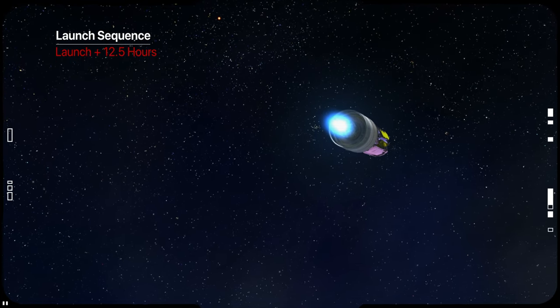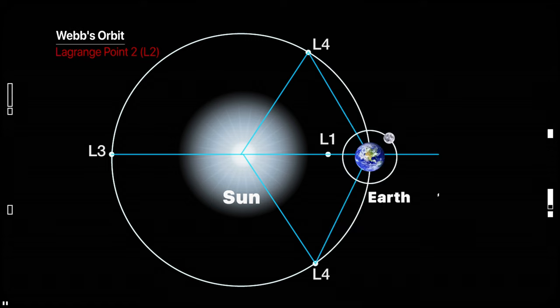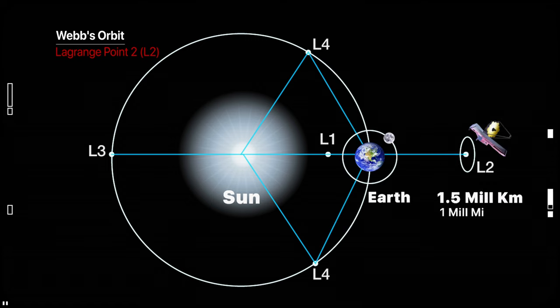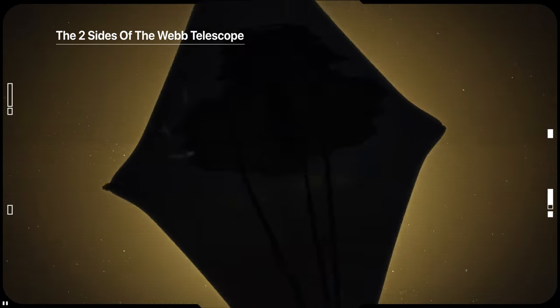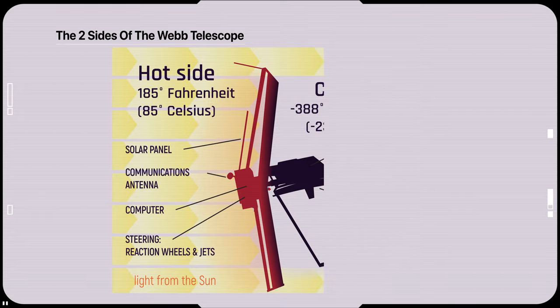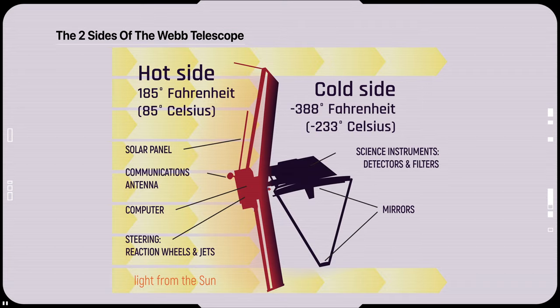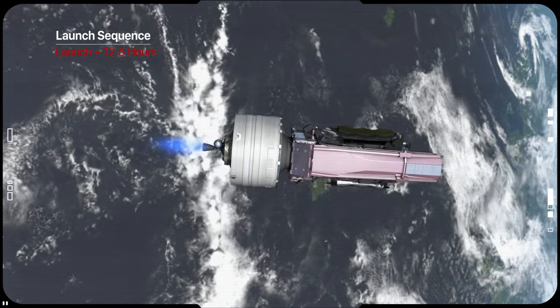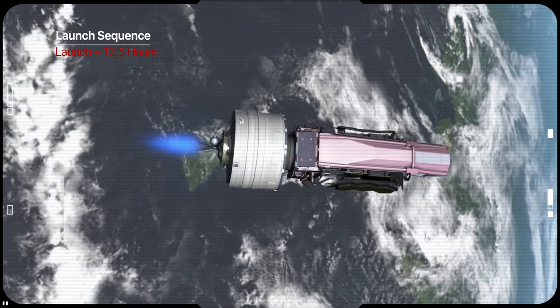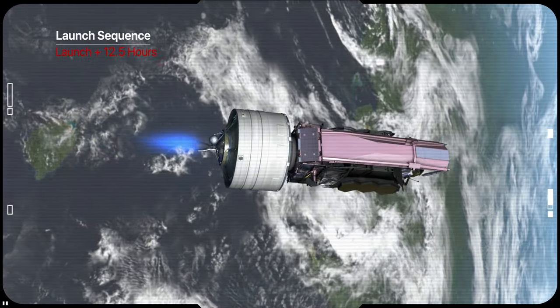There will be three trajectory correction maneuvers to get to the Sun-Earth Lagrange point L2, 1.5 million kilometers away from Earth, and to prevent direct exposure of the telescope's optics and structures to the Sun, because overheating them would abort the mission before it can even begin. The first burn should occur between 12.5 hours and approximately 20 hours after launch, and it's a continuous burn lasting up to a few hours.